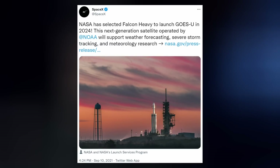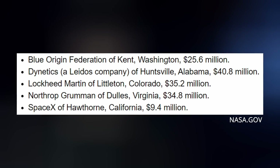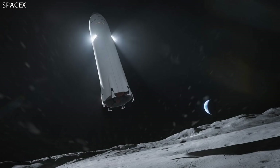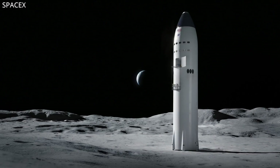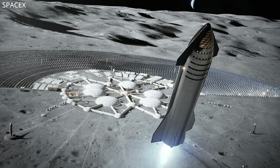SpaceX has some new NASA contracts: the first being a Falcon Heavy mission in 2024 to launch a next-generation NOAA satellite for weather forecasting. The company was also selected as one of five to mature the agency's landing concepts for Artemis under Next Step 2 Appendix N, although SpaceX's winnings were substantially less than the other four at nine point four million dollars. These companies will make advancements towards sustainable human landing system concepts, risk reduction activities, and provide feedback on NASA's requirements to cultivate industry capabilities for crew lunar landing missions — which is different from the 2.9 billion dollar human landing system contract SpaceX won under Appendix H.